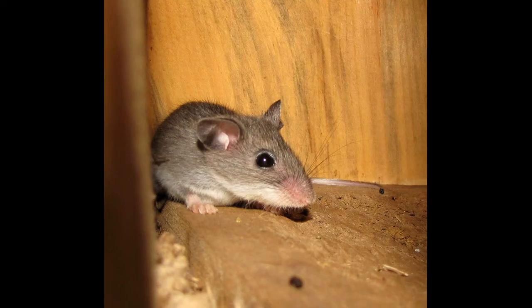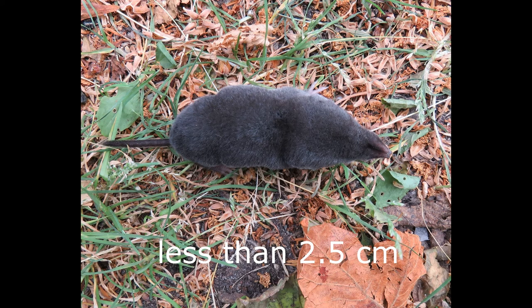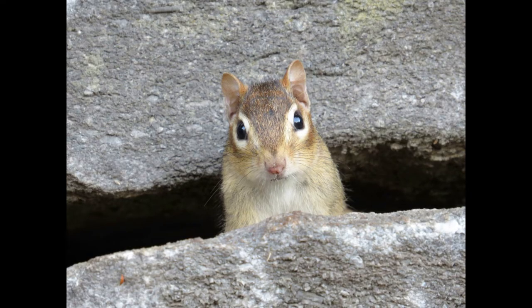Small mammals like shrews, mice, and voles tend to go from hole to hole for safety and to access food caches. The size of hole each animal uses is as follows: less than 2.5 centimeters in diameter for the shrew, 3.2 centimeters for mice and voles, and at least 5 centimeters for red squirrels and chipmunks.